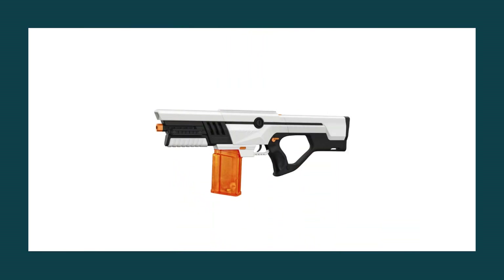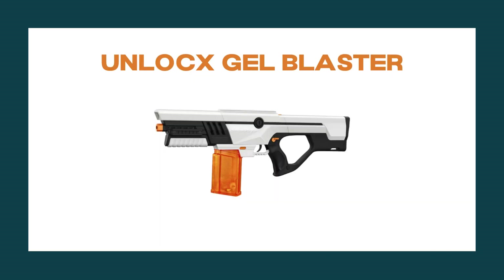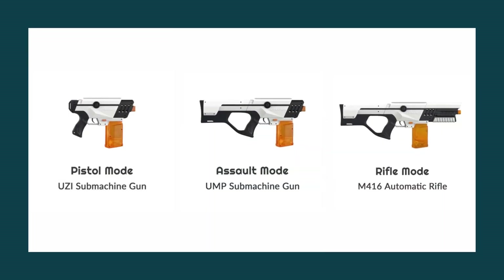Number 2: Unlock X Gel Blaster. Because it eliminates any opportunity for dullness, the toy pistol known as the Unlock X brings enjoyment to an entirely new level. You can switch to the pistol mode, the assault mode, or the rifle mode — the decision is yours.